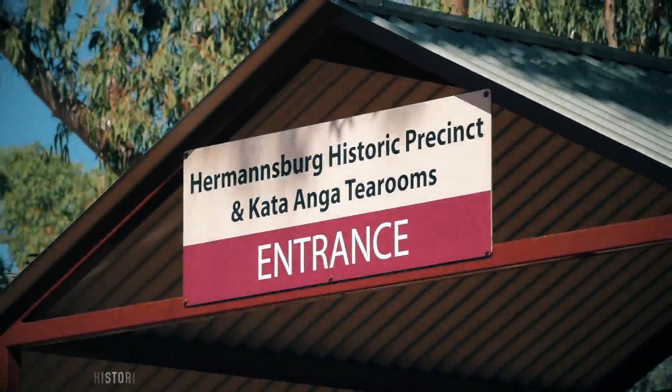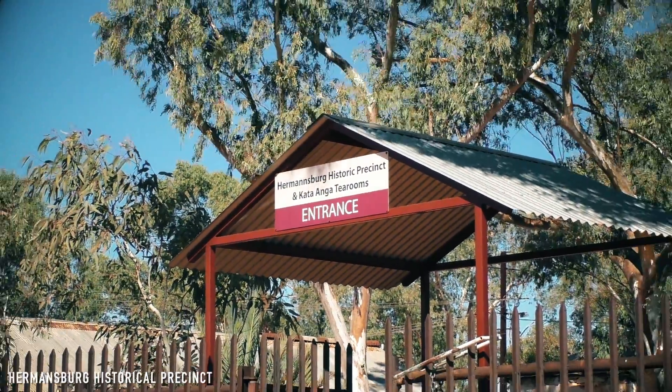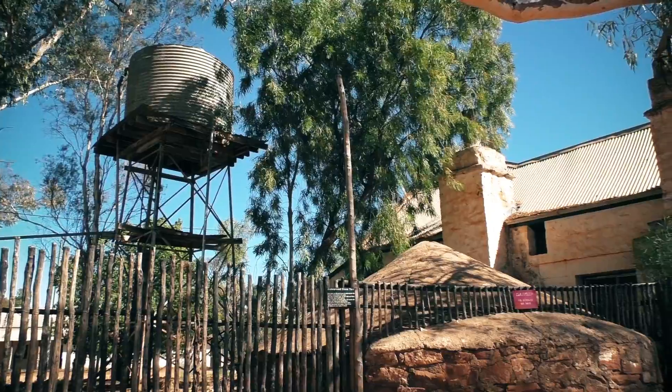Now I'm heading out of Palm Valley and will pretty much be doing the Larapinta Loop. The Hermannsburg mission was established in 1877 at a site sacred for the local Aranda people called Nenteria, which was associated with Aranda Ratapa Dreaming.